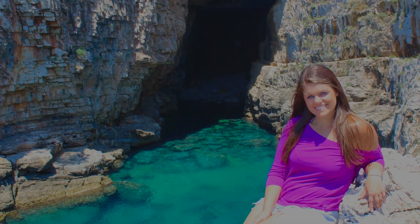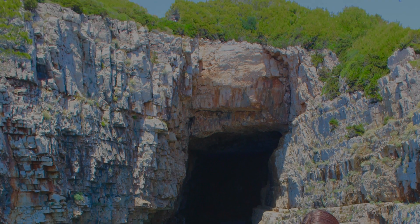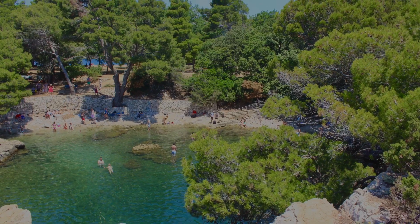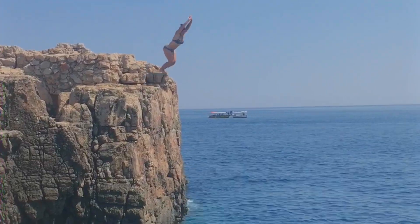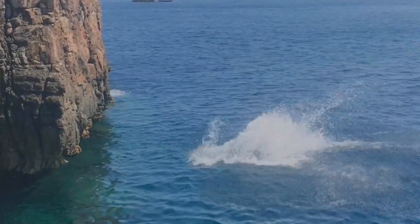Or as many pictures as you'd like, as the case may be for me. The highlight of Lokrum for us was the swimming spots. The island offers several places to swim, including a small salt lake called the Dead Sea. There are some huge rocks you can jump off into the beautiful water, and some clothing optional sections as well, which are quite popular.